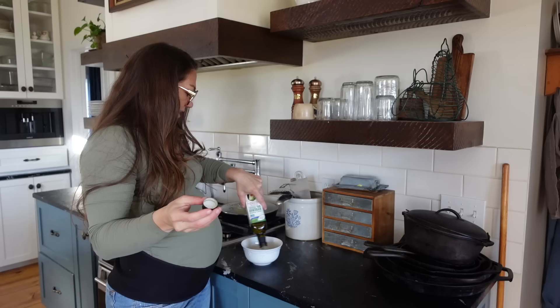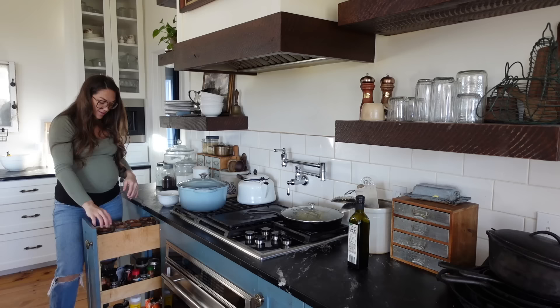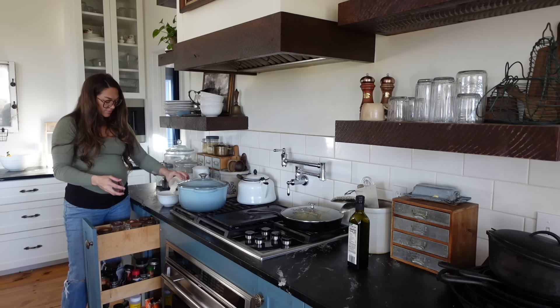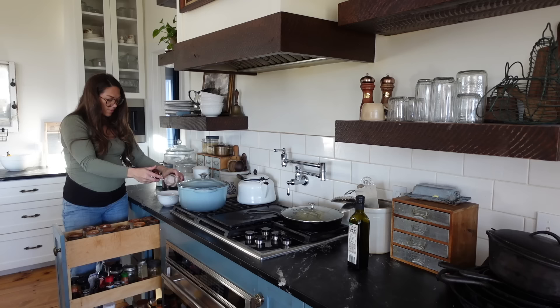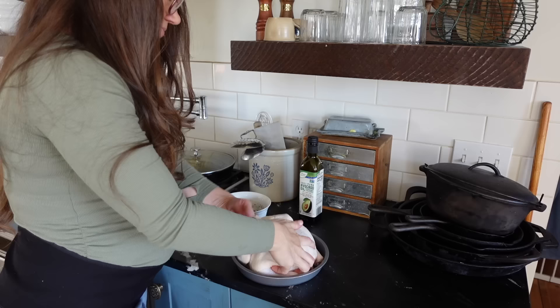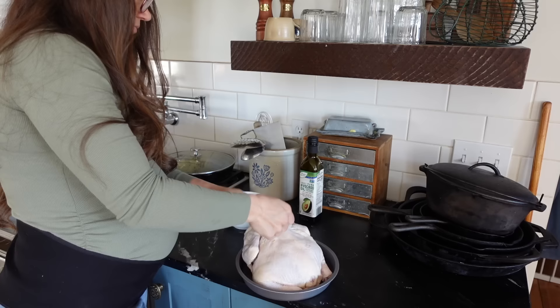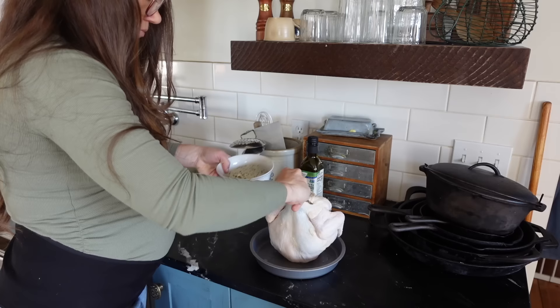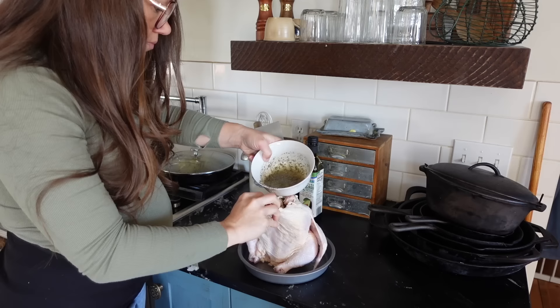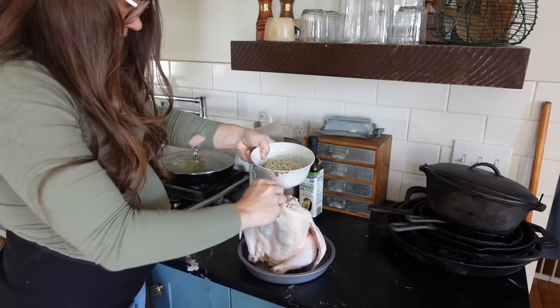After breakfast I'm moving right along to get lunch going. One thing I really like to do is make a massive pot of soup or stew, especially in the colder months — on Monday and then we have it for the week for lunch. I'm going to make sourdough chicken and dumplings; this is probably my favorite soup that I make and my kids' favorite too. I start with a whole chicken and I'm going to roast it whole in a Dutch oven, just like if we were eating a whole roasted chicken, because I still want the meat to be flavorful, juicy, and not dry.